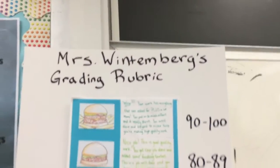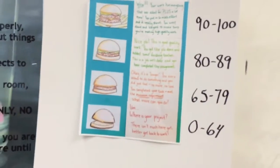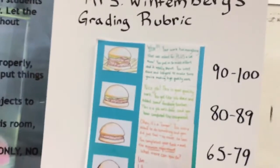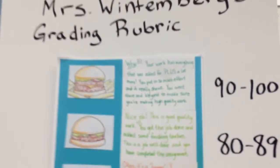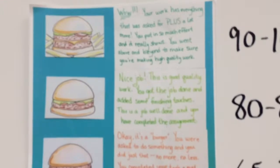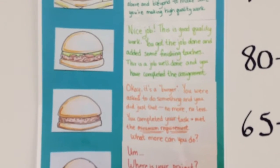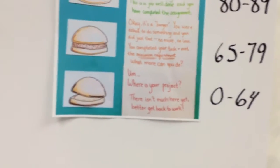Here we have my grading rubric, which I actually got from another art teacher in the art teacher forum. She posted it and I downloaded her picture. It shows how you can do your best job, how you can do a good job, how you can just put the minimum in to meet the requirements of the assignment, and what sort of grade you'll get if you don't put in much effort at all.